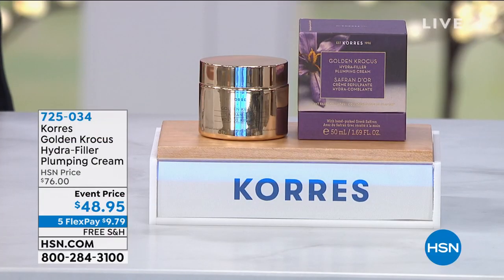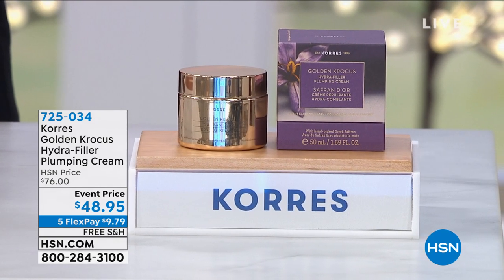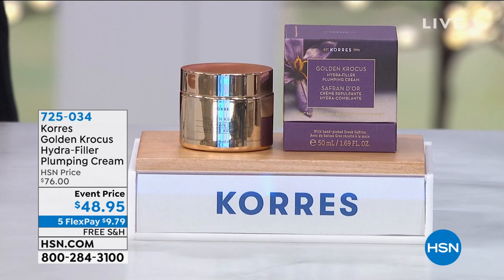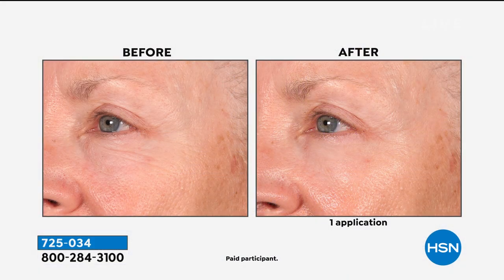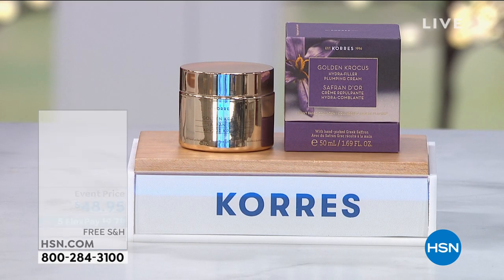If you missed your chance, I was there — I witnessed it with Colleen Lopez not long ago. This is the Golden Crocus Hydra Filler Plumping Cream. It sold out, it's finally back, and it's on sale. In 30 minutes you can see results: plump out the look of your skin, smooth it out, get radiance, address the appearance of pores, even out your skin tone. This comes from the golden crocus flower — once a year this flower blooms and produces some of the rarest, most expensive saffron, hand harvested.